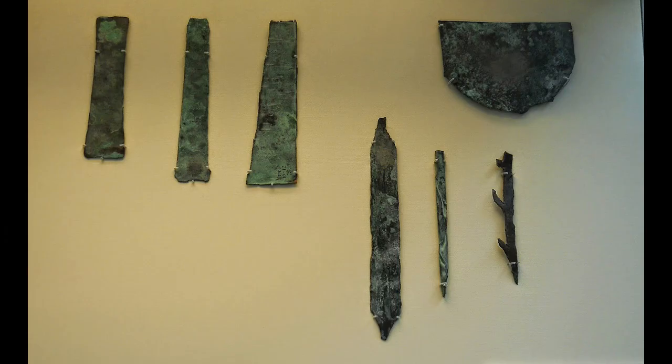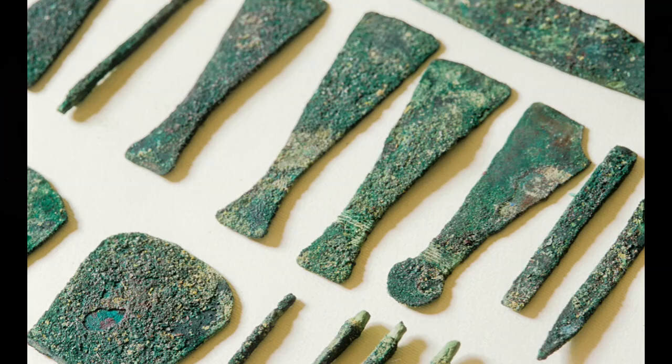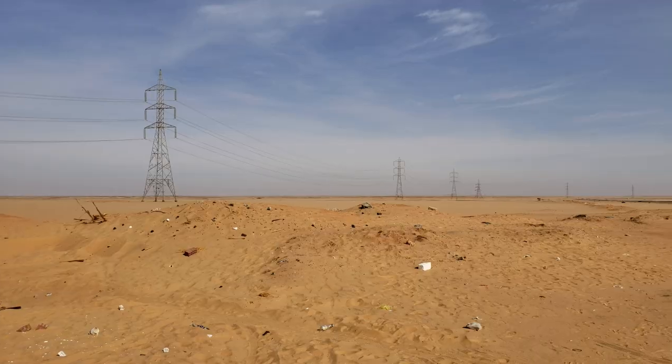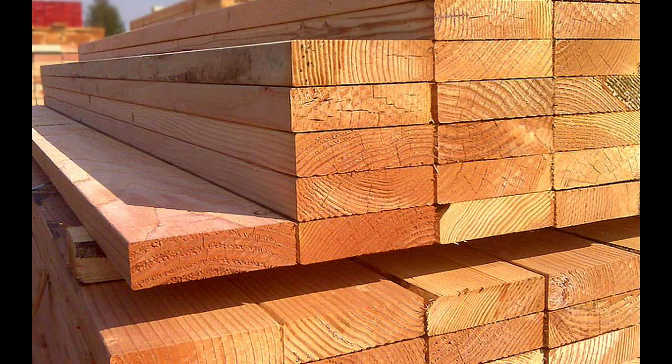The number of tools for such work would be simply fantastic — hundreds, if not thousands of hammers, picks, pestles, and everything from expensive bronze and copper, which was very scarce at that time. Egypt during the Old Kingdom could not afford such a consumption of metal when the country actually lived in the Stone Age. It is not clear where the Egyptians got so much firewood for burning limestone or gypsum into lime. Egypt was poor in wood and had barely enough for the needs of metallurgy and ceramics, and without firing, no concrete will work.